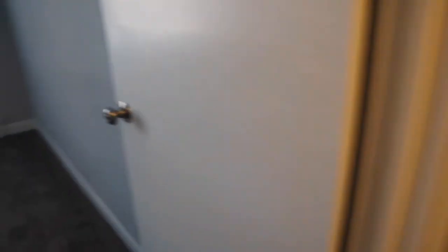Then let's go into the next room — this is the bedroom. My bed doesn't come until next week though.